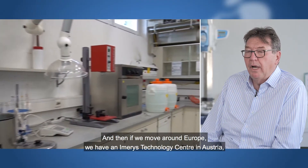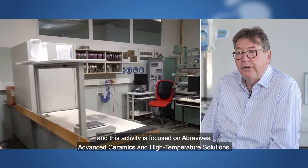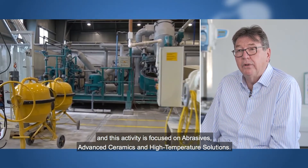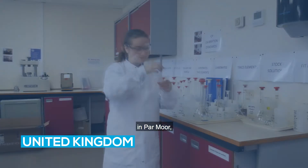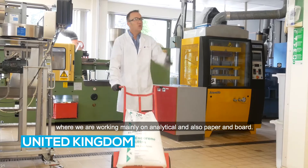Moving around Europe, we have an Imerys Technology Centre in Austria, where the activity is focused on abrasives, advanced ceramics, and high temperature solutions. We also have one in the UK, in Parmore, where we are working mainly in analytical and also paper and board.